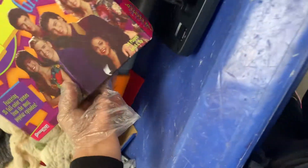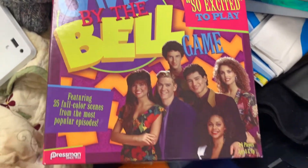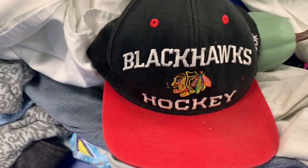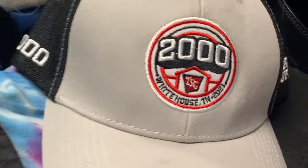I picked this up — a Saved by the Bell item — scanned it, but it's not worth anything, so put it back. You do have to know what hats are worth, so do your research. This hat was worth it — probably paid about 50 cents for it and will potentially sell it for around $20. Good hats sell between $20 and $50.